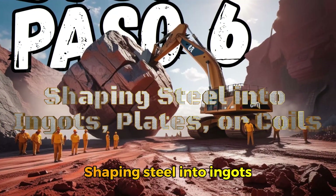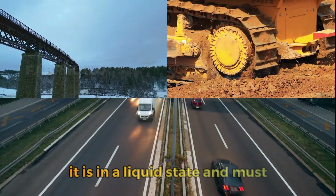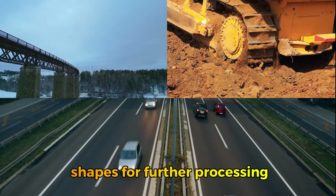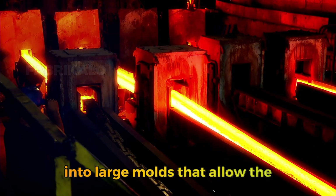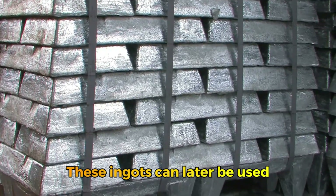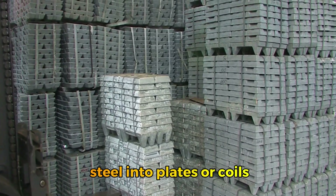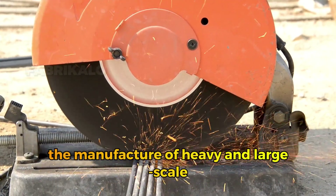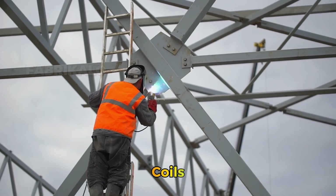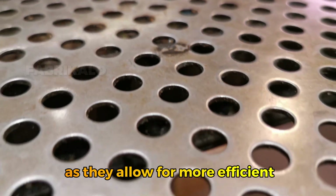Step 6: Shaping steel into ingots, plates, or coils according to its final use. Once the steel has been refined, it must be transformed into more manageable shapes for further processing. One of the most common methods is ingot casting, where molten steel is poured into large molds to cool and solidify, later used to produce large machinery components or structural elements. Steel can also be cast into plates — large flat pieces used in heavy and large-scale products such as building and bridge structures — or coils, which are rolled forms of steel ideal for the automotive industry or the production of appliances.